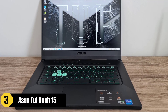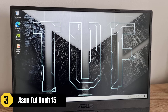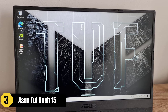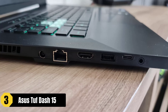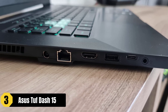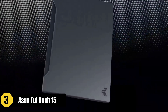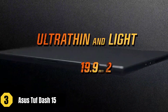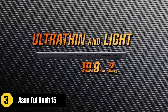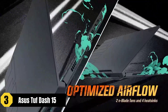The Asus TUF-15 is another excellent laptop for video editing under $1,000, offering a combination of powerful specifications and a sleek design. With an Intel Core i7-11378 processor and NVIDIA GeForce RTX 3050 GPU, it provides the necessary computing power for video editing tasks. The 15.6-inch IPS display ensures smooth visuals and an immersive editing experience.